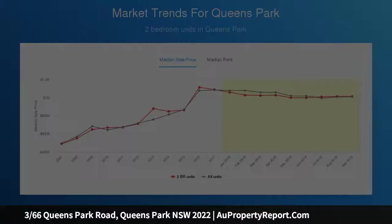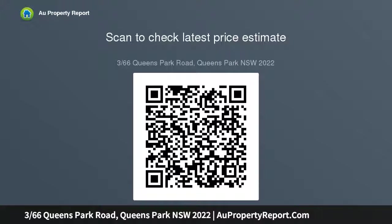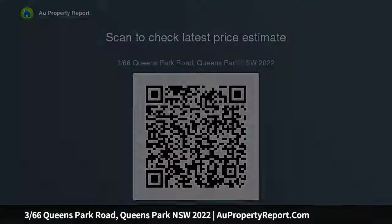Bright open plan living flows to the balcony, featuring a sizeable large wraparound balcony with captivating park views. Modern and spacious kitchen with stone counters and dishwasher. Well-presented bathroom with bath and separate shower. Floating timber floorboards in living, carpet in bedrooms. Generous bedrooms with built-ins, and master bedroom with balcony access, all set within a well-maintained boutique block.